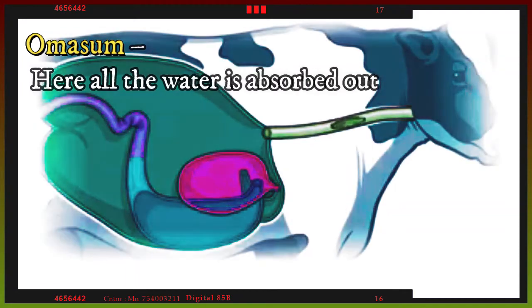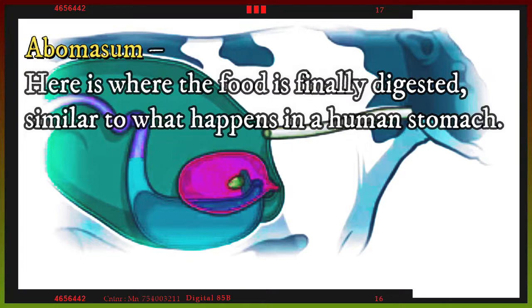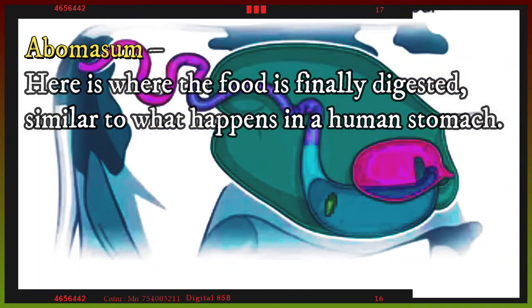The third compartment is the omasum, where all the water is absorbed out of the food. The fourth is the abomasum, where the food is finely digested, similar to what happens in a human stomach.